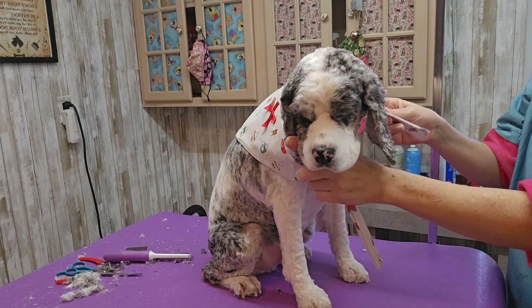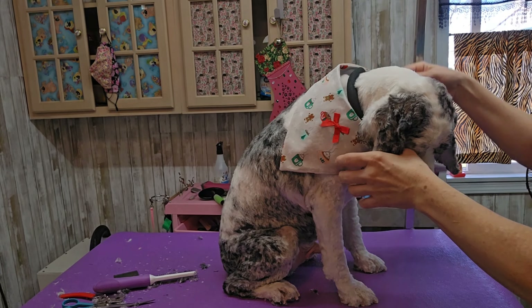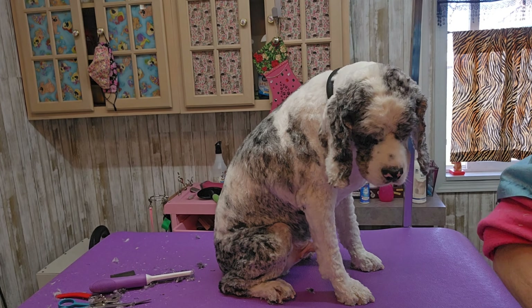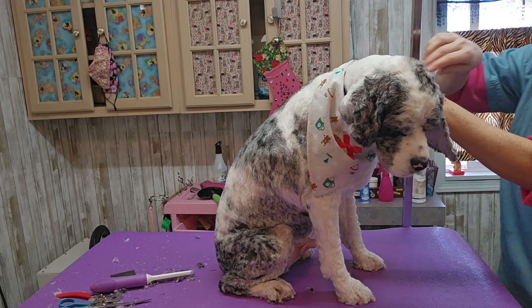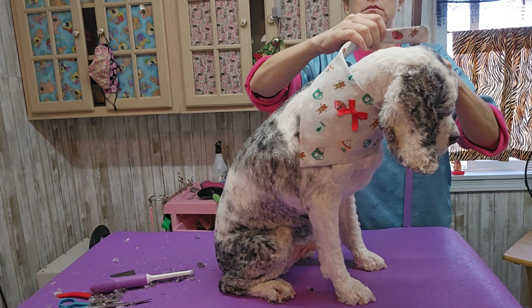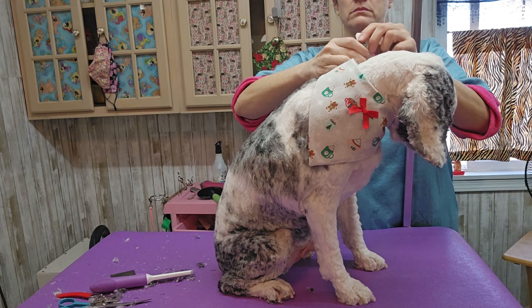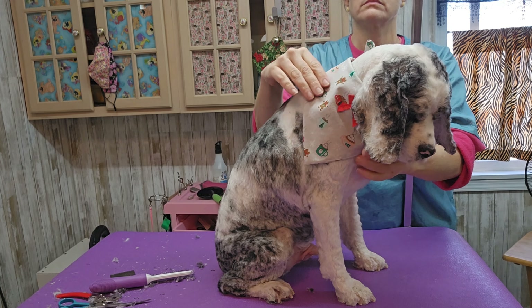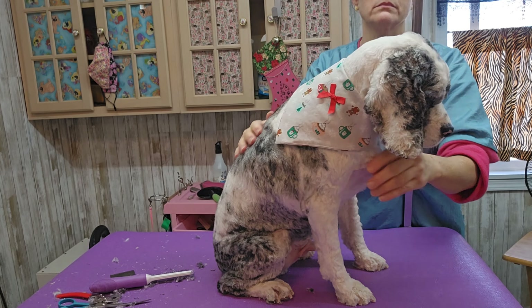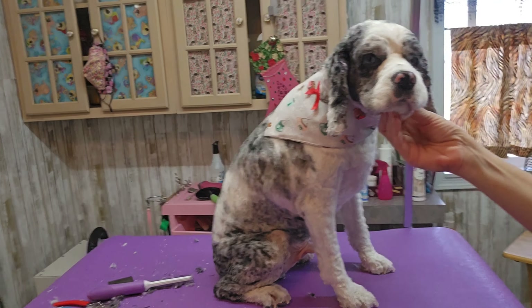I also have a dog bandana shop, so I make a lot of these bandanas in advance. Sometimes I make them specifically for the dog that's coming and sometimes I'm just trying to use up old ones I have. Either way, every dog gets a free bandana or bow with their grooming.